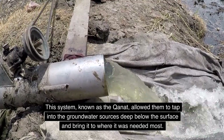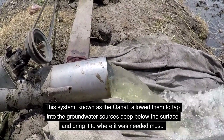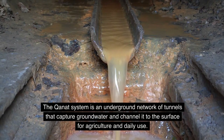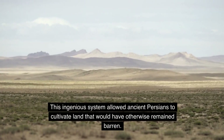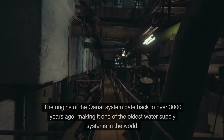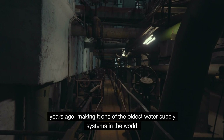This system, known as the Kanat, allowed them to tap into groundwater sources deep below the surface and bring it to where it was needed most. The Kanat system is an underground network of tunnels that capture groundwater and channel it to the surface for agriculture and daily use. This ingenious system allowed ancient Persians to cultivate land that would have otherwise remained barren. The origins of the Kanat system date back to over 3,000 years ago, making it one of the oldest water supply systems in the world.